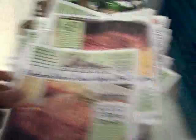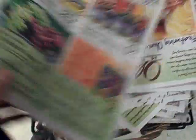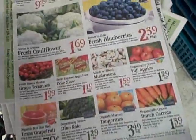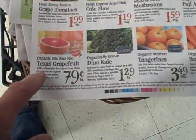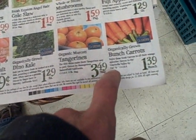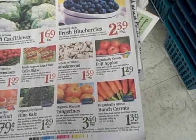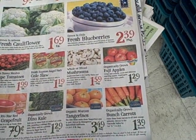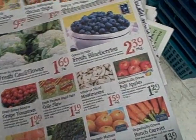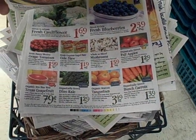The first step is always to check the sale paper. Right by the door they have the sale paper — we're not going to look at the T-bone steaks, but we like to look at the produce. On the back page they usually have some organic things on sale: grapefruit 79 cents each, dino kale $1.29, Murcott tangerines $3.49 a bag, organic bunched carrots, and organic Fuji apples. I'll usually try to buy the sale items. I'm definitely price conscious and buy a lot of what's on sale.